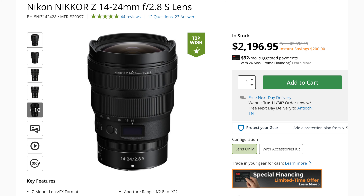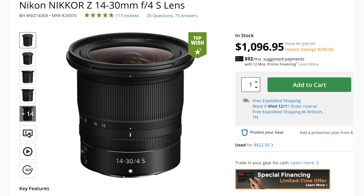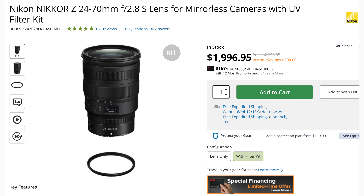Speaking of lenses, the Nikon Z mount had quite a few more sales than the Canon RF mount. One was for the 14-24mm f2.8 — you could save $200, so if I was a vlogger in the Nikon realm, that might be the lens for me. But an even better deal, and probably a better option for vloggers, is the 14-30mm f4, which you can get for $200 off as well, bringing it to $1,096.